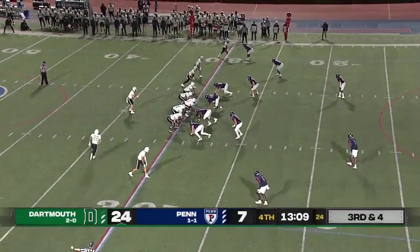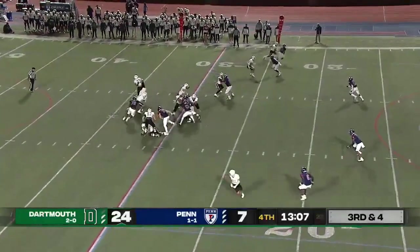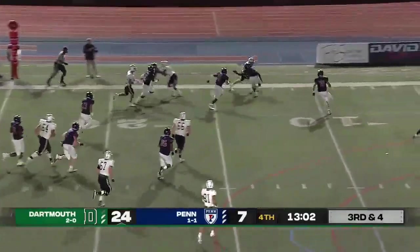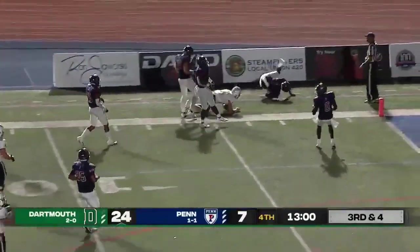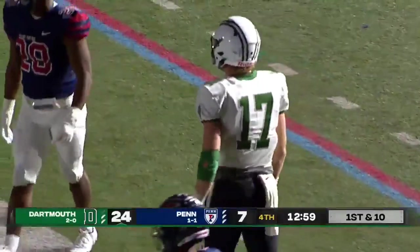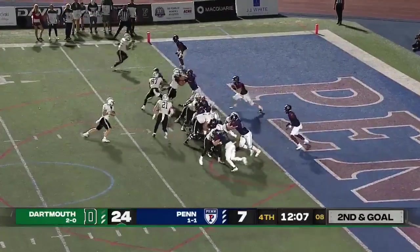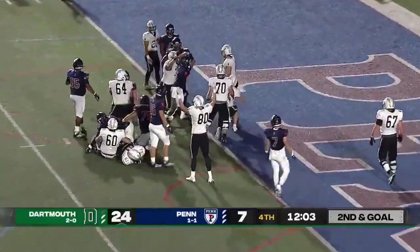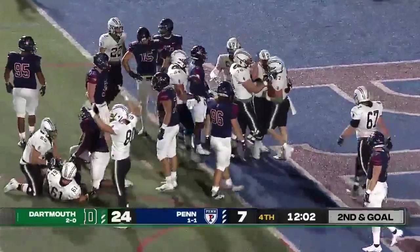Throw down. Here comes Baer. It was Howard who kept it, and Howard turns it outside. Howard inside the 10 and driven out of bounds, and that flag will tack on a couple of yards on the late hit. Howard leans in, covers up the football, and it is a touchdown for Dartmouth.